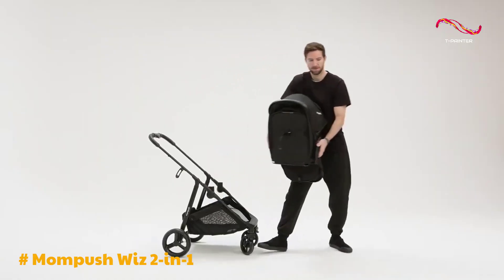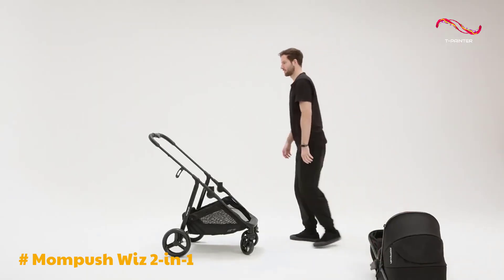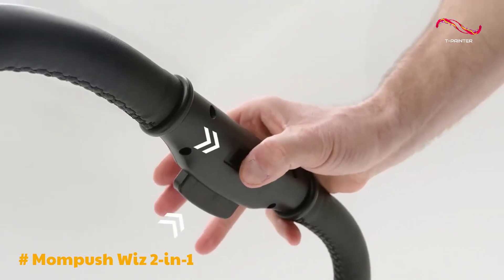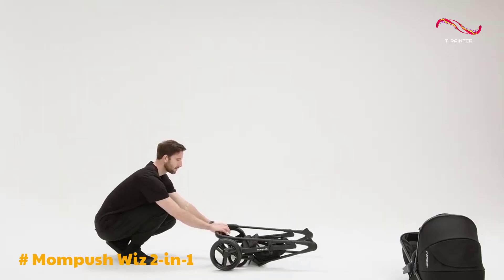In conclusion, the MomPush Wiz 2-in-1 stroller is a top-notch product that provides the ultimate convenience and comfort for both parents and children. With its innovative features and exceptional value for money, it's a highly recommended choice for families on the go.